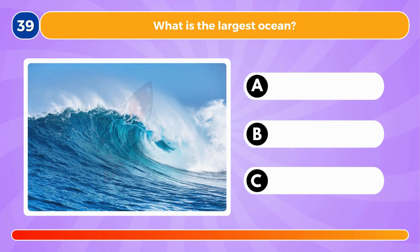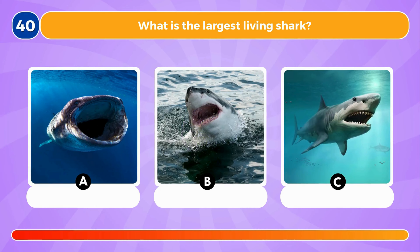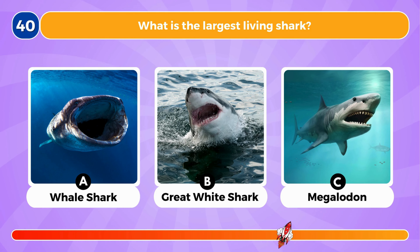What is the largest ocean? It's the Pacific Ocean.